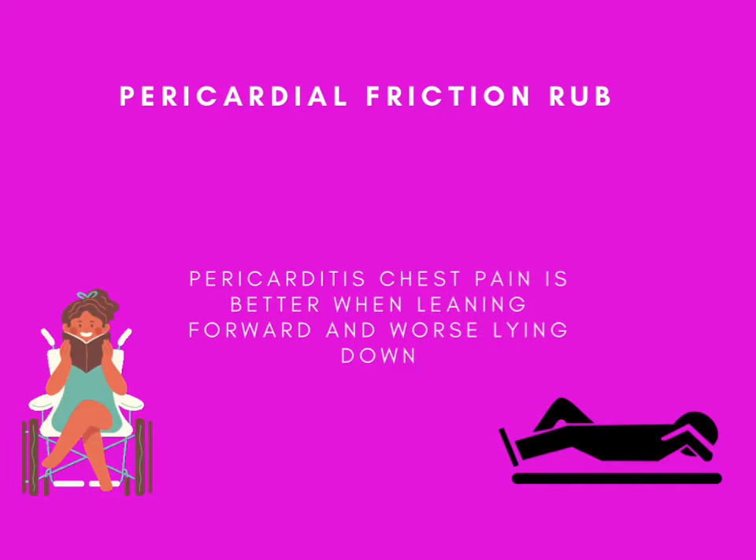Next, we're going to discuss pericardial friction rub — a sound that sounds like a rub. The heart is wrapped by the pericardium, which has two layers with a space between them. Inflammation of the pericardium is called pericarditis, which can be caused by inflammation, infection, after an MI, after CABG, or after trauma to the heart. The rubbing sound is generated by the inner and outer layers of the pericardium rubbing against each other.